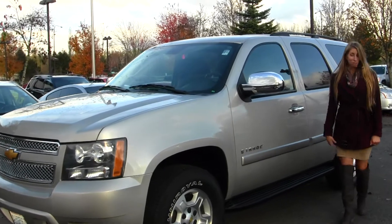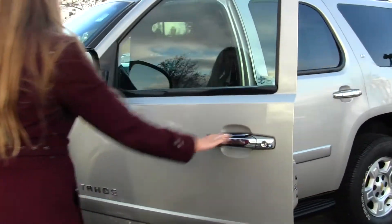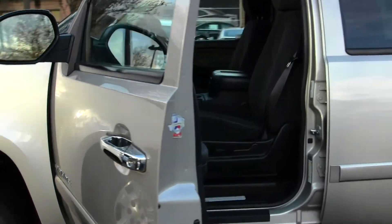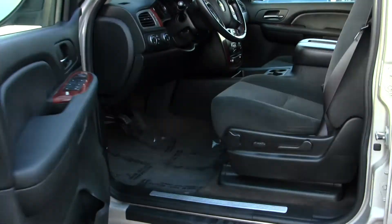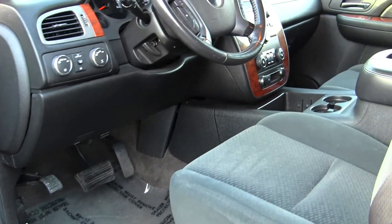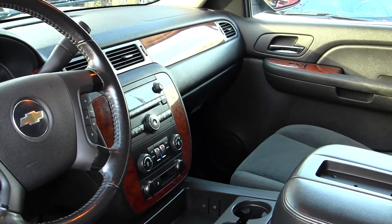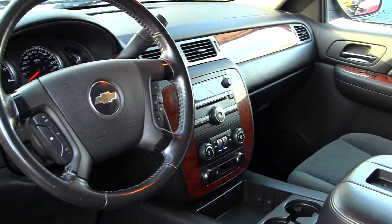Let's take a look on the inside. The inside has cloth seats, wood grain interior, and an automatic transmission with low and high gearing. It also has a CD player with AM/FM radio and iPod integration.